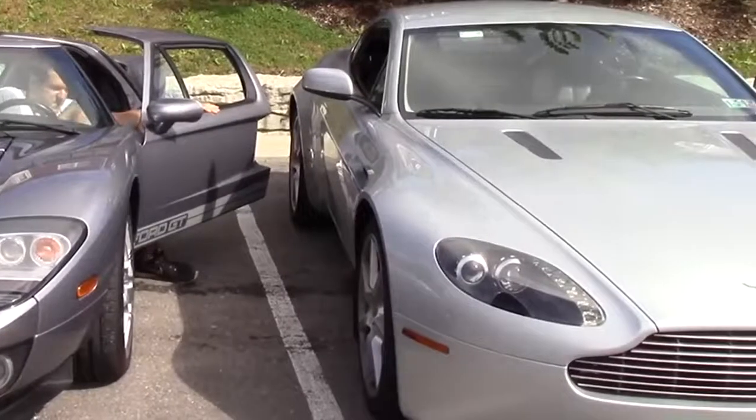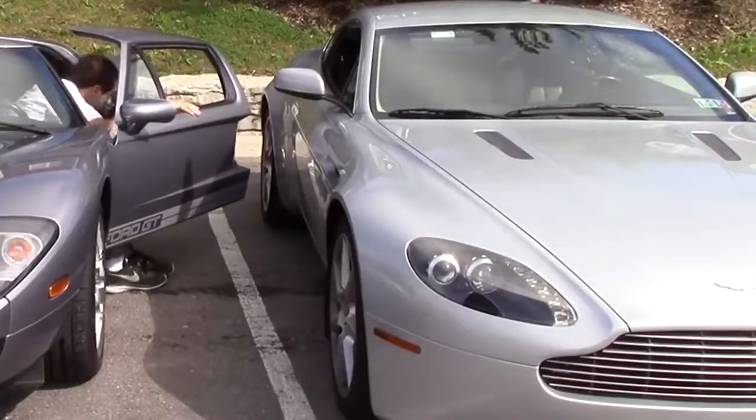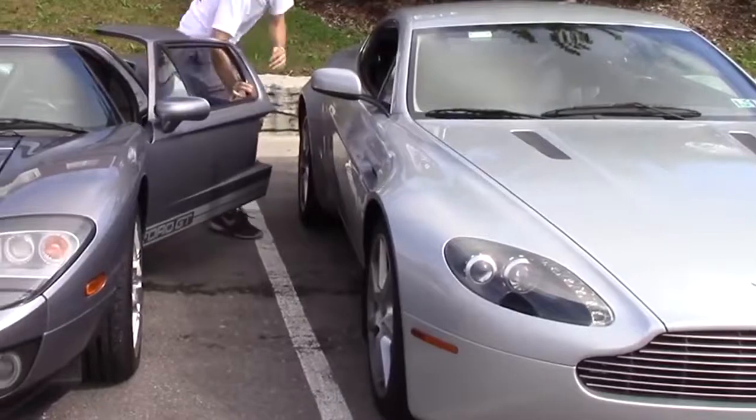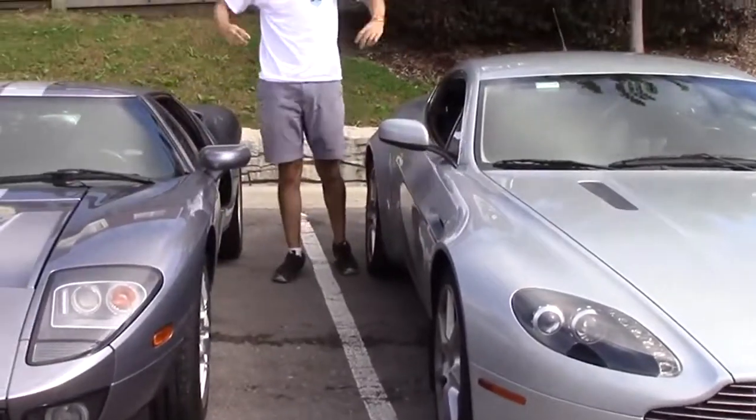Oh, I probably shouldn't have parked the car in there. Oh boy. Made it.